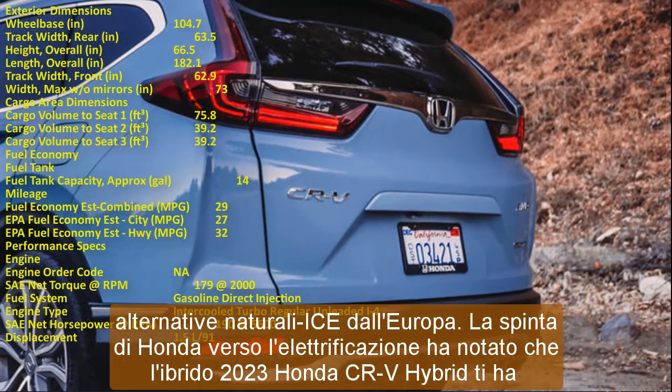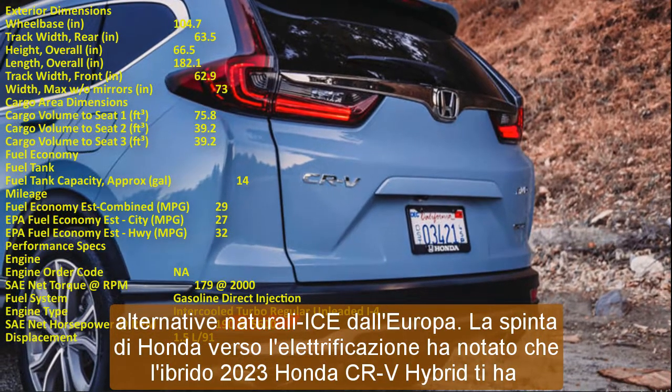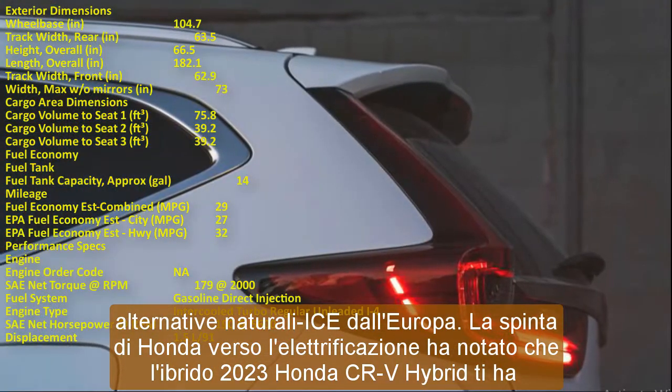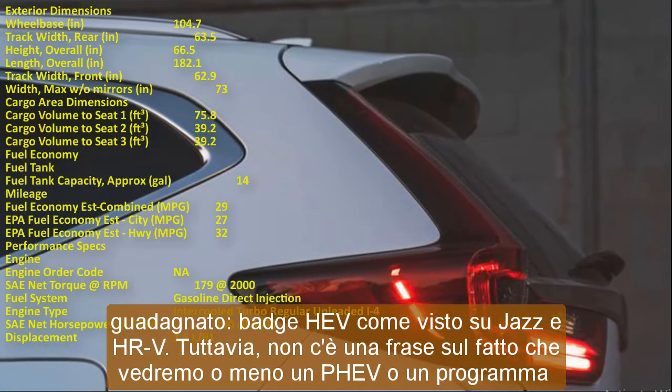Moving to the interior, the planets rise from tradition. A new infotainment system may be spied, again aesthetically similar to what is found in the latest HR-V.